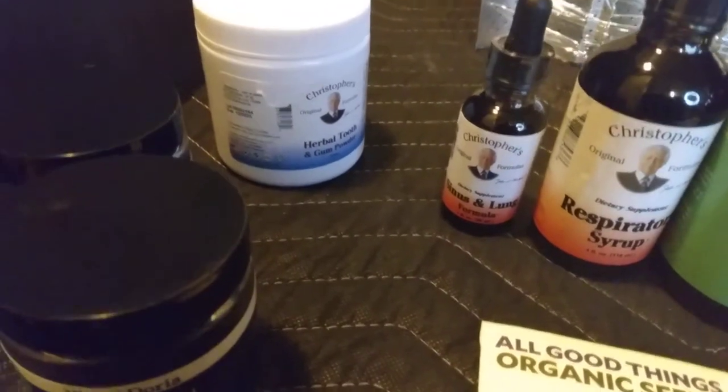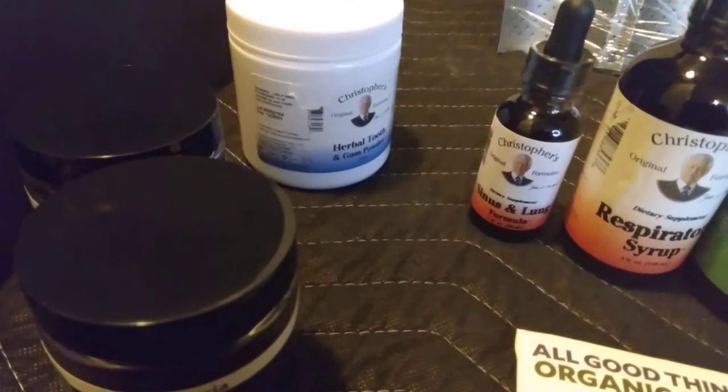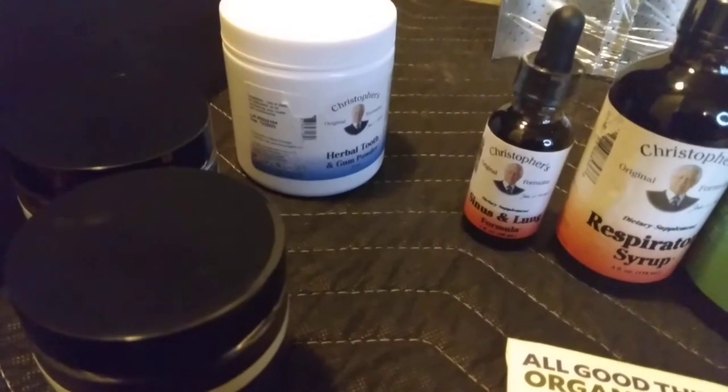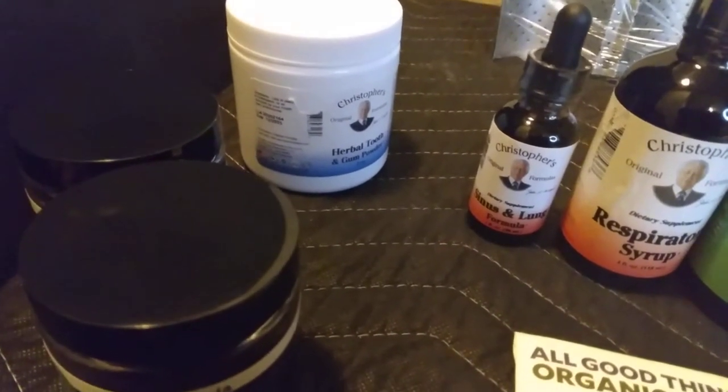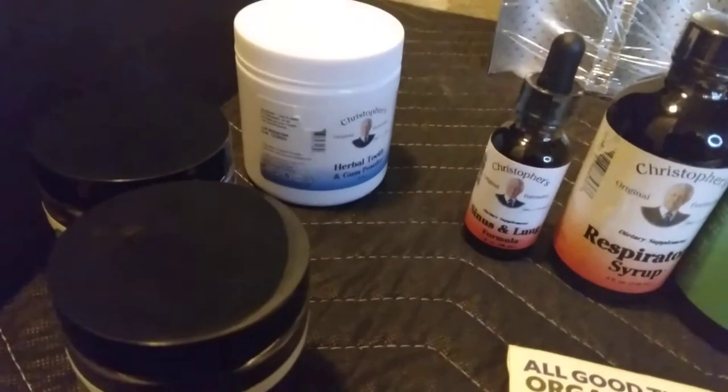Back here I got the Dr. Christopher's Herbal Tooth Powder. Dr. Christopher's has been talked about quite a bit in the comment section and I decided to go check it out — most of his products have really high reviews. So I got one and that was $8.